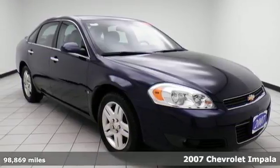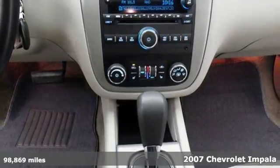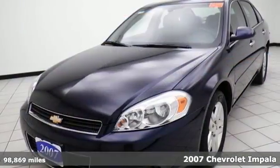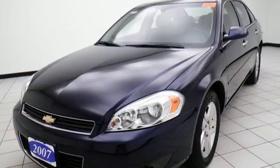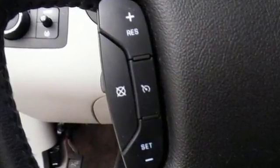It's a 2007 Chevrolet Impala. Consider the convenience of OnStar Emergency SOS, comfortable seating for 5, keyless entry, an 8-way power driver seat, and multi-speaker stereo system with a CD player.